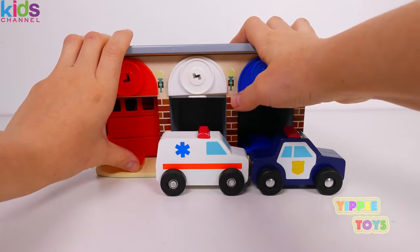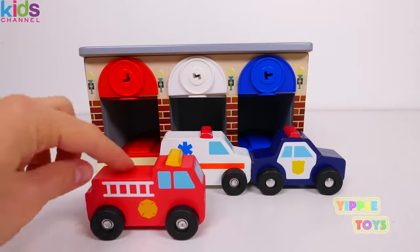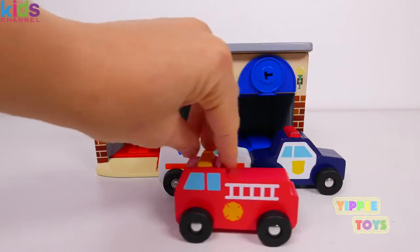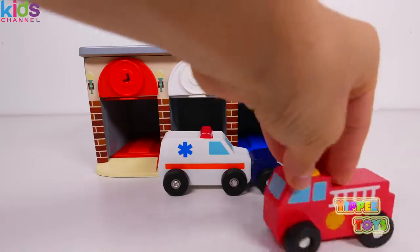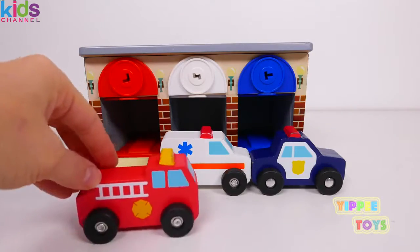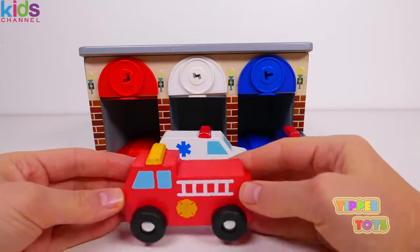Let's see who's in there. Is it a red vehicle? It is a red vehicle, and this vehicle is a fire truck! And the fire truck makes its sound. Wow, it looks like the fire truck is having a really busy day too, helping out all the people in need and putting out all the fires!